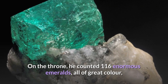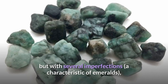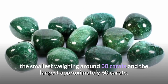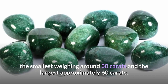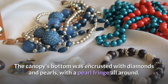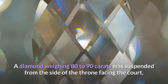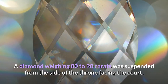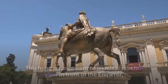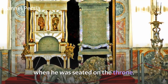On the throne he counted 116 enormous emeralds, all of great color but with several imperfections — a characteristic of emeralds — the smallest weighing around 30 carats and the largest approximately 60 carats. The canopy's bottom was encrusted with diamonds and pearls, with a pearl fringe all around. A diamond weighing 80 to 90 carats was suspended from the side of the throne facing the court, surrounded by rubies and emeralds, in full view in front of the emperor when he was seated on the throne.